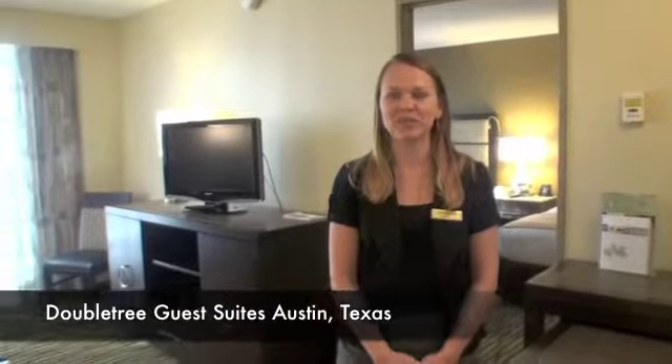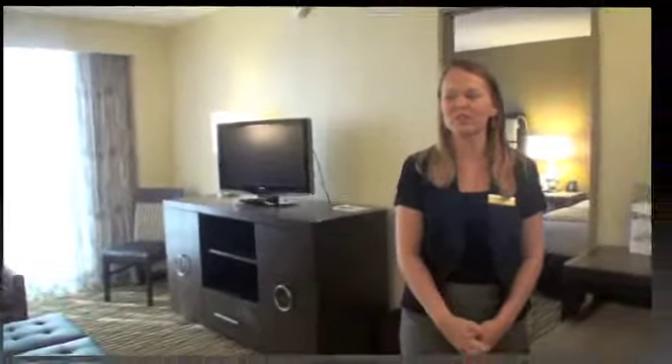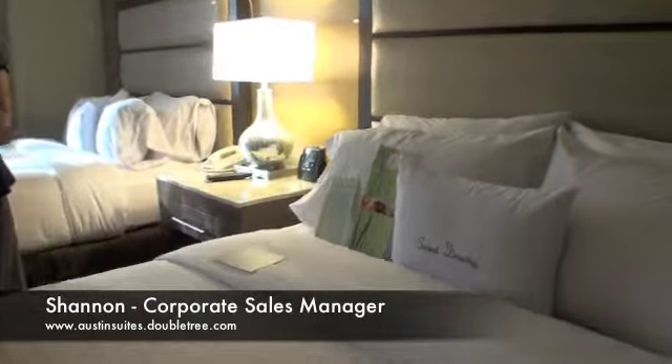We are very excited to say that we are going through renovations this summer and I'm here to give you a preview of what our new look and feel will look like. This is one of our standard double rooms. We are a full suite hotel, so this is the bedroom off of the suite area.